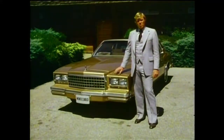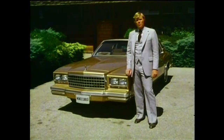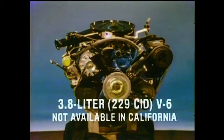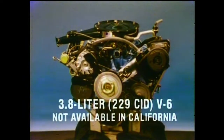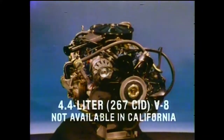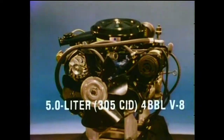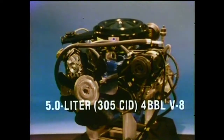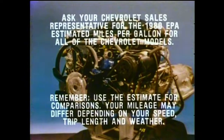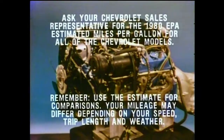Complementing Monte Carlo's roadability is a lineup of V6 and V8 engines designed to meet today's demands for performance and economy. The new standard 3.8-liter 229 V6 is fuel-efficient with performance consistent with most customers' driving needs. For V8 customers, there's the optional fuel-efficient 4.4-liter 267 two-barrel V8, and for additional power, the 5-liter 305 V8 with a four-barrel carburetor. Use EPA mileage ratings to underscore that they provide both V8 performance and good fuel economy.